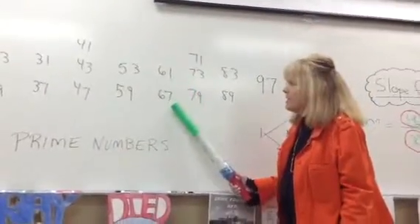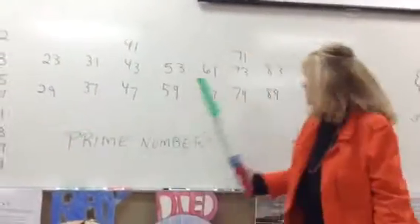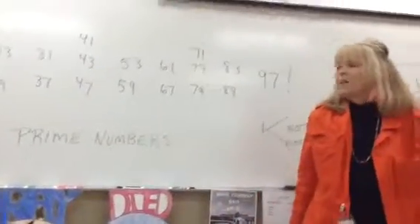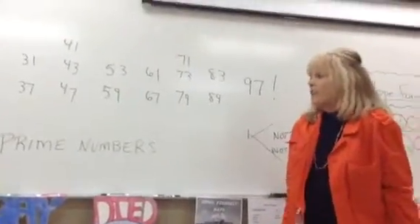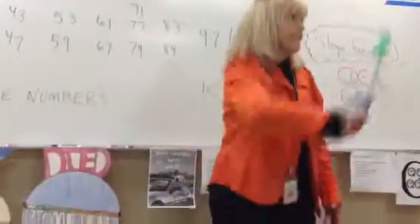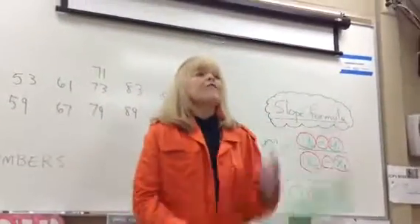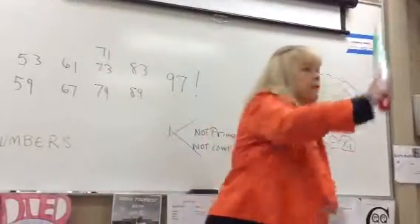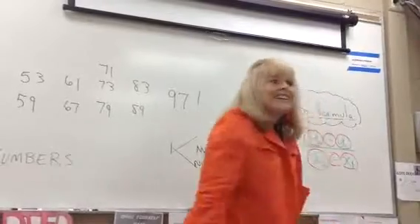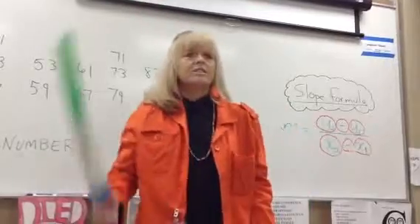Now we're going to add 61, 67. Remember when I did 31, 37 — I touched over here? Now I'm going to do 61, 67 over here. Ready, go. 2, 3, 5, 7, 11, 13, 17, 19, 23, 29, 31, 37, 41, 43, 47, 53, 59, 61, 67. You didn't do 61, 67. Oh, 61, 67. We're not reading either.